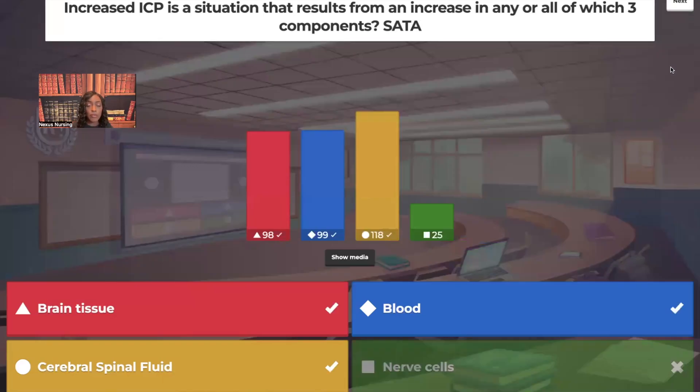Most of you chose the correct answers. When it comes to increased intracranial pressure, that is a result of having too much brain tissue, blood, and/or cerebral spinal fluid.